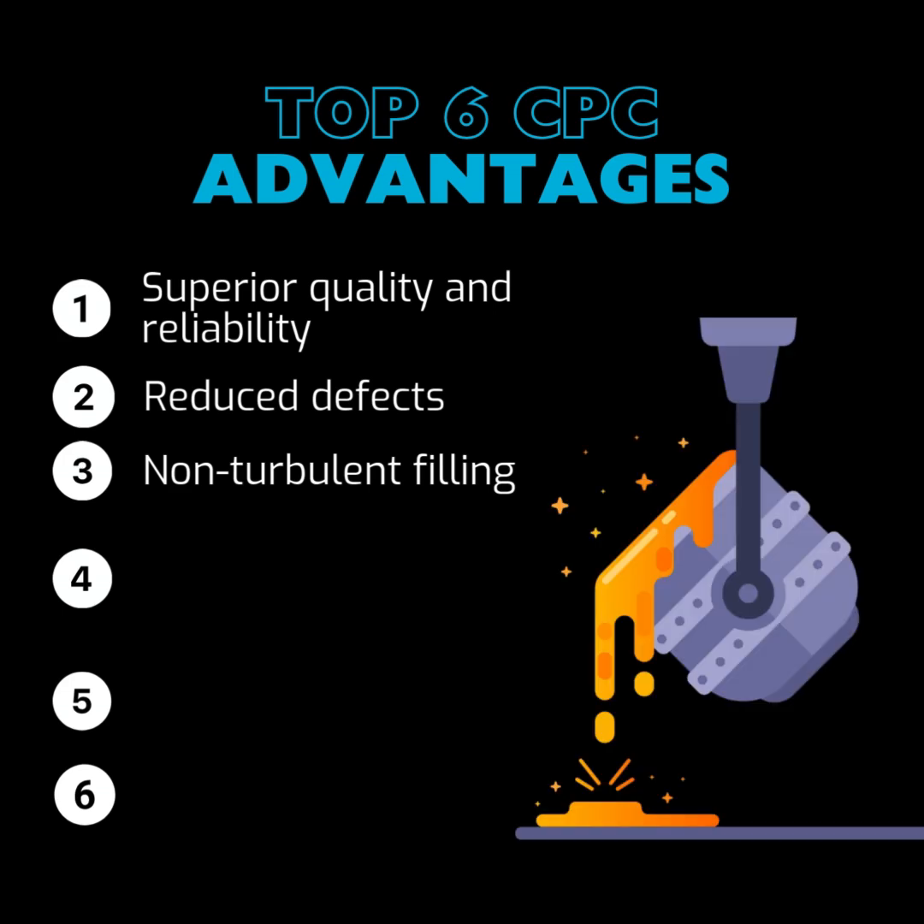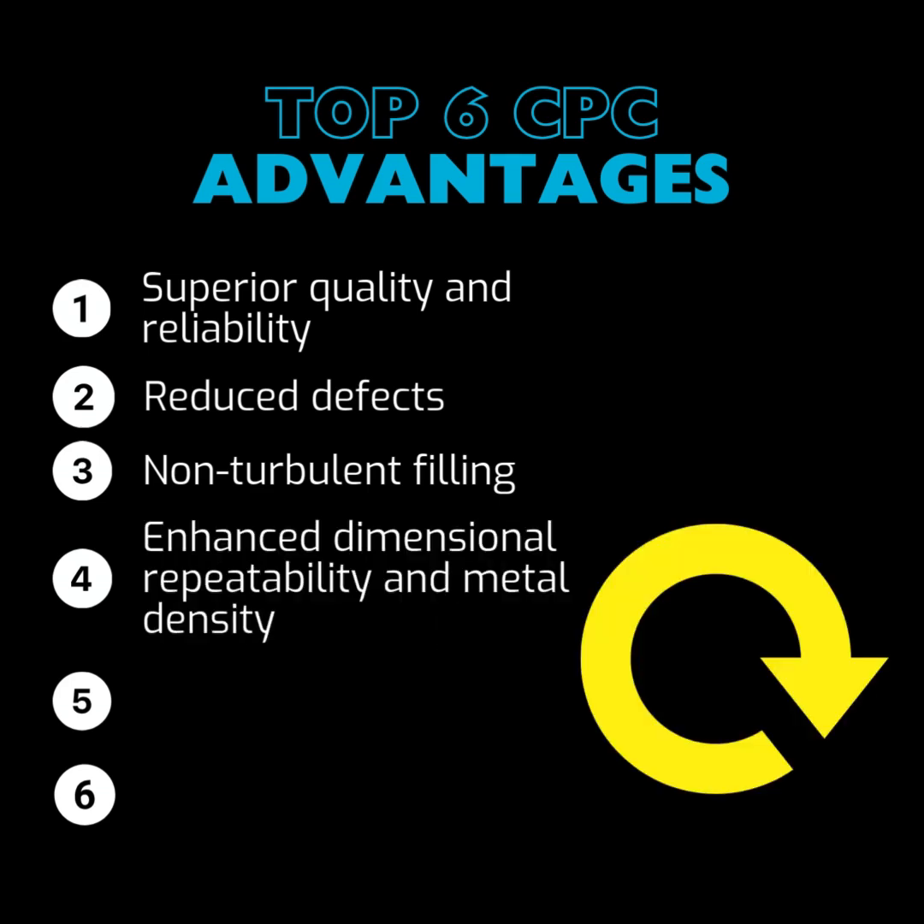Third, Non-Turbulent Filling: the CPC process uses two separate pressure chambers, allowing for a non-turbulent filling process. Fourth, Enhanced Dimensional Repeatability and Metal Density: during solidification, increased pressure is applied in the furnace chamber to achieve maximum feeding to areas prone to shrinkage. This ensures dimensional repeatability and increases the casting's metal density, resulting in consistent, high-quality parts.